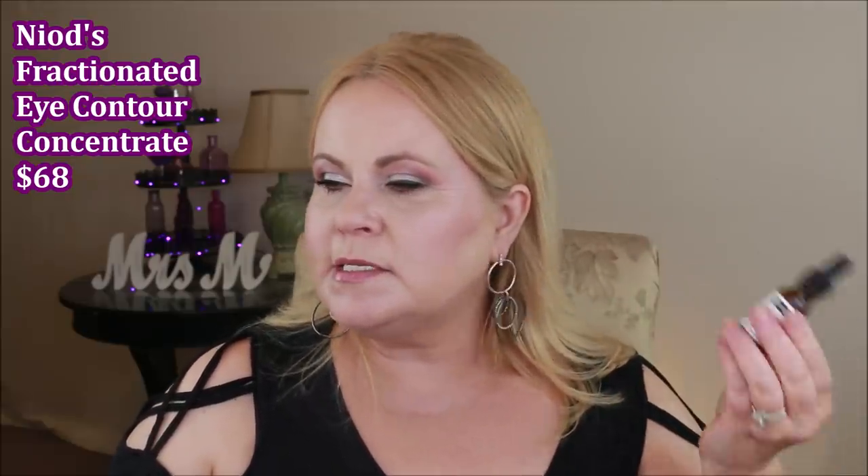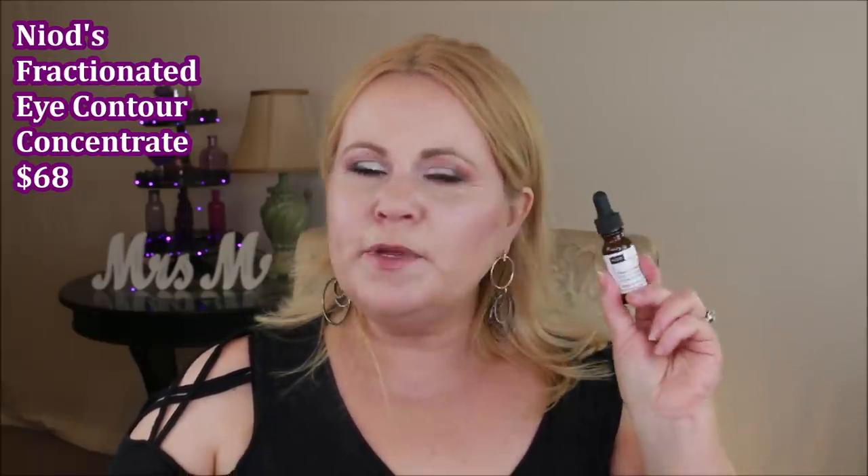The NIOD eye serum targets dynamic lines, static lines, fine lines, superficial under-eye lines, loss of elasticity on the upper eyelids, dark circles, puffiness, and textural unevenness — with possible visible results in three days and very visible results in up to eight weeks. I've only been using it a couple of weeks, but I already feel like my eye area is looking more plump and improving. I'm not expecting it to fix my laugh lines since I can't stop laughing!